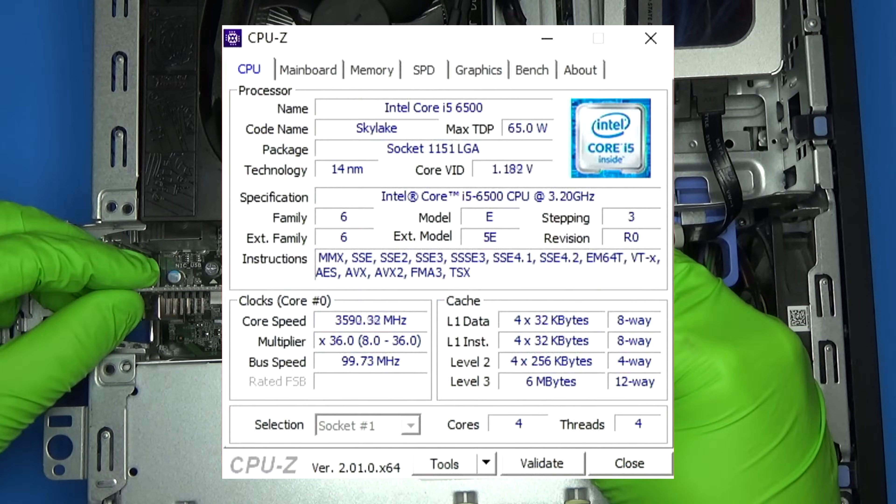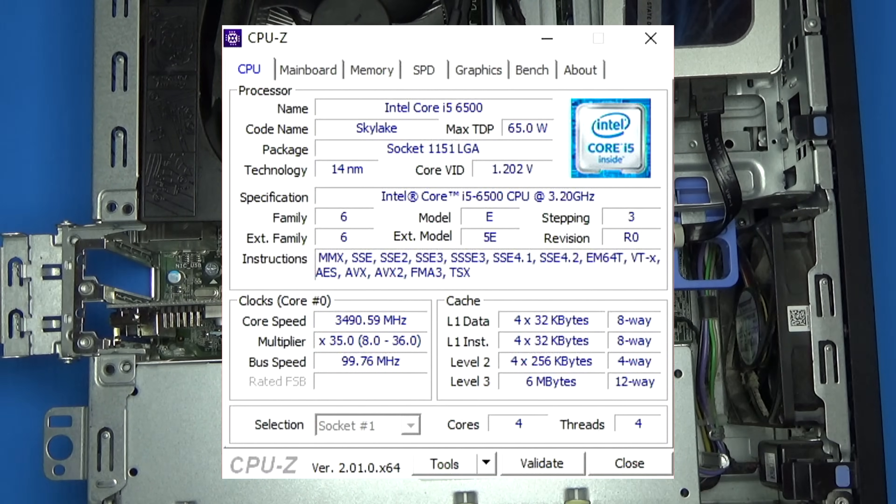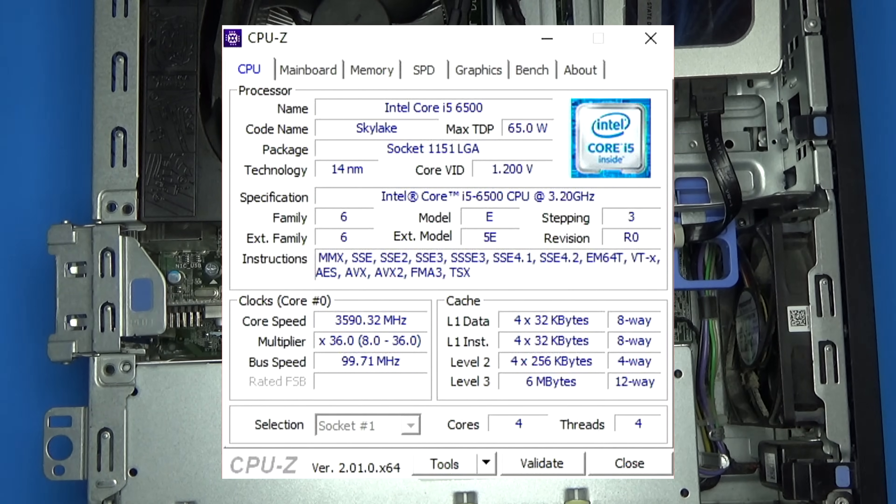I'll be running these tests on a simple Dell Optiplex with an i5-6500. It's not the newest or fastest thing out there, but I think this is the type of computer you'd probably be running a 710 in anyways.